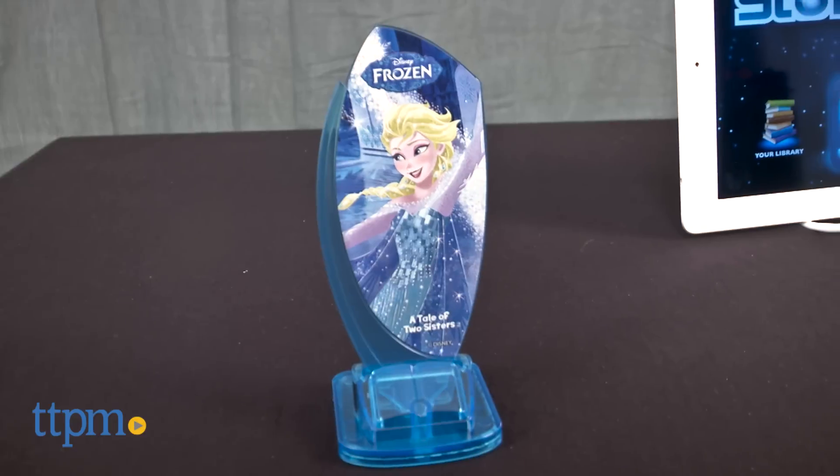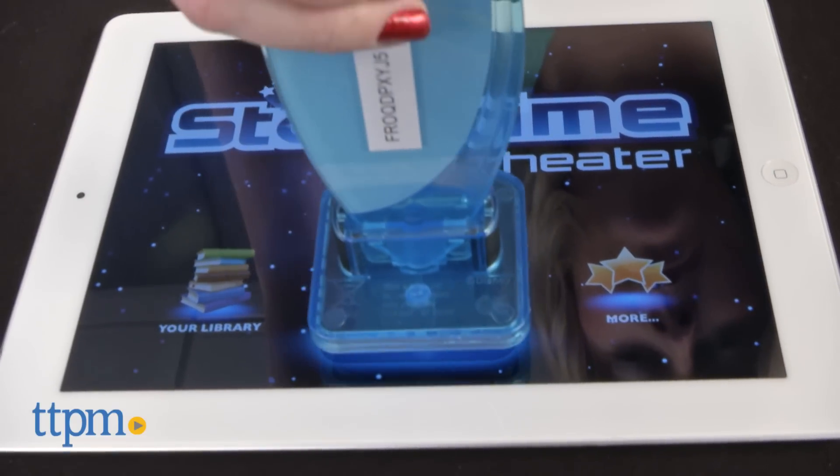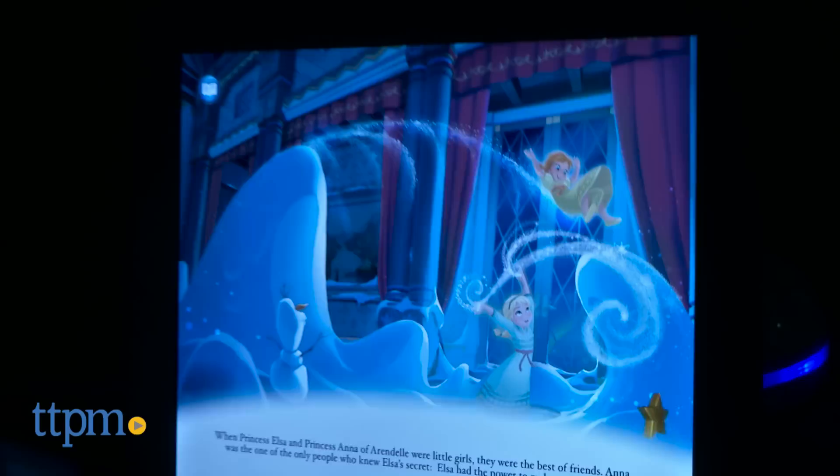This includes a projector and an Elsa press-and-play character that you use to unlock a Frozen story within the Storytime Theatre app, which is a free download for your iOS or Android tablet. Through a wireless connection between the app and the projector, the story's images will be projected onto a wall or ceiling, complete with sound effects and animation.